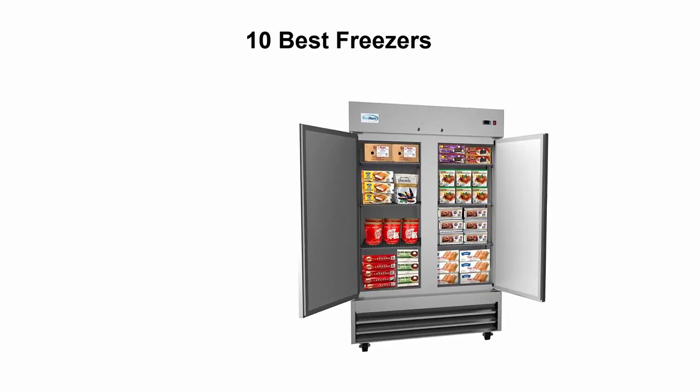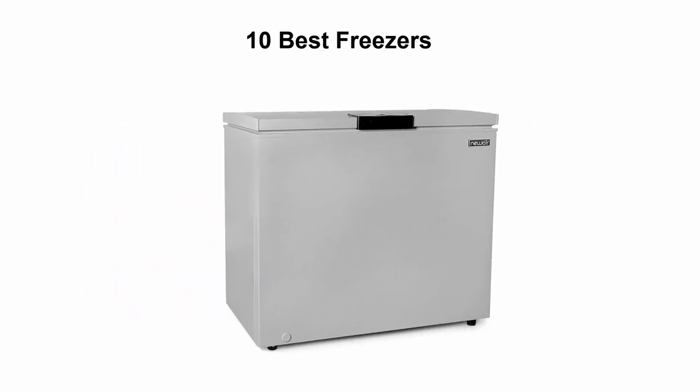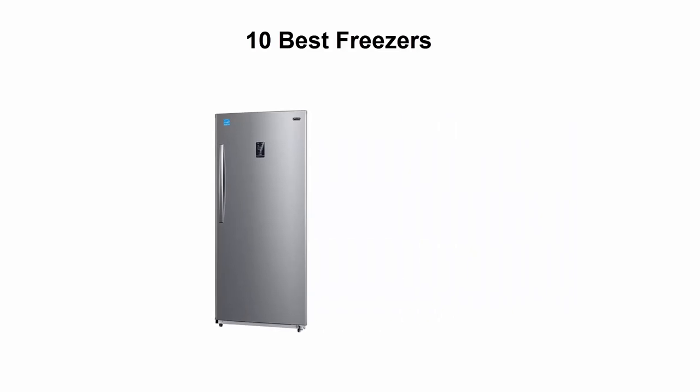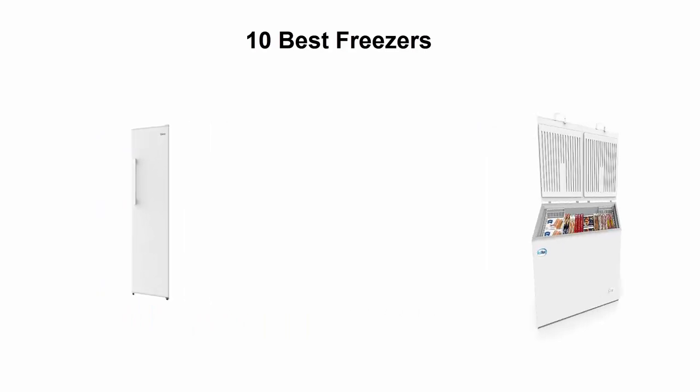Welcome to Top 5 Reviews. We are going to check out the top 10 best freezers. This list is based on my personal opinion and I try to list them based on their price, quality, durability, and more. If you want to see the price and find out more information about these freezers, you can check out the link down in the description.